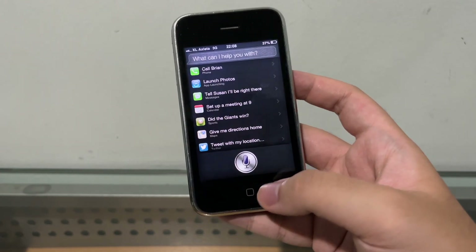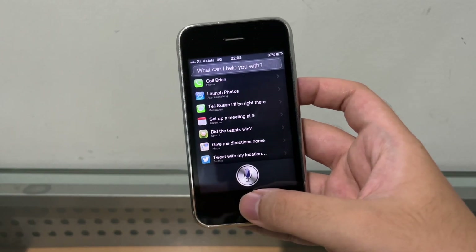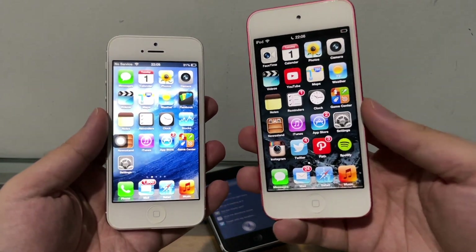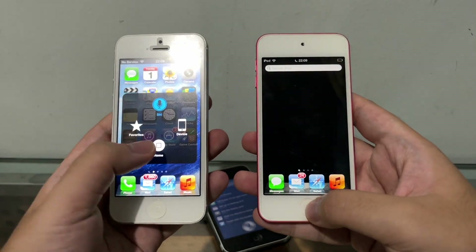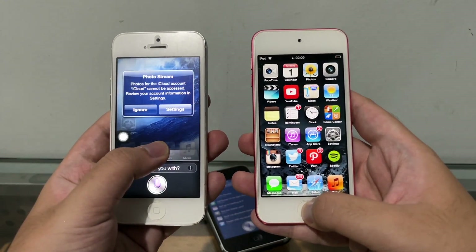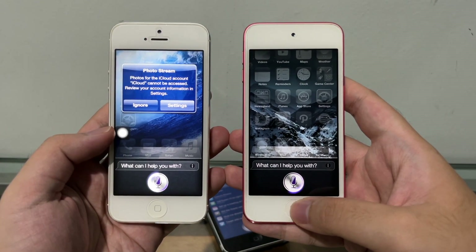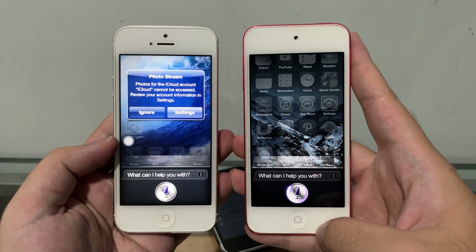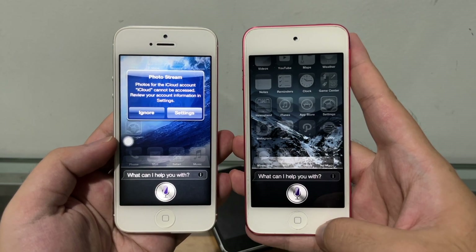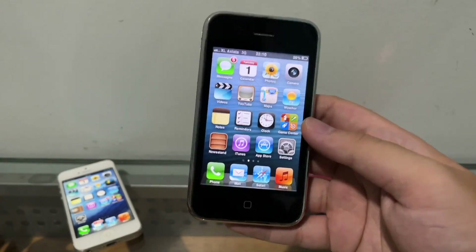Now the big question — does it work? I have two devices here, the iPod Touch 5th gen and iPhone 5. Let's see — Siri says: 'I'm really sorry about this, but I can't take any requests right now. Please try again in a little while.' So as of right now, February 1st, 2022...